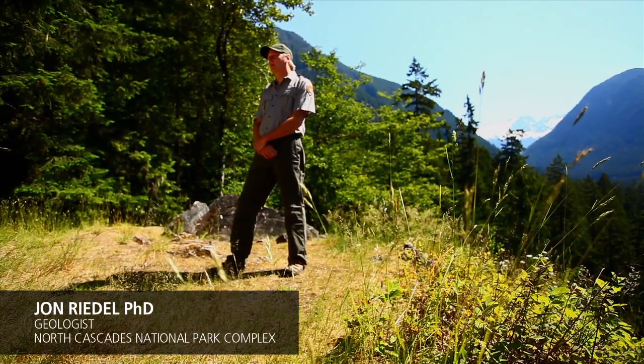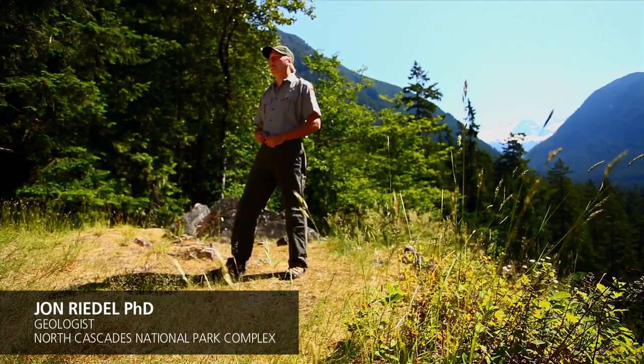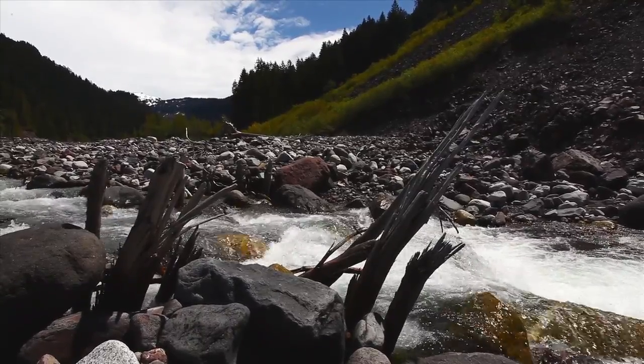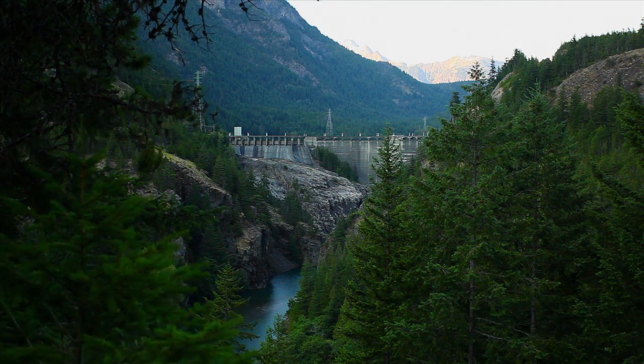There are several reasons we monitor these glaciers. They're habitat for certain species and they're part of the alpine food web. They're a tremendous indicator of climate change, but probably the most important reason we monitor them is because of the water. These glaciers provide a substantial amount of water during the summer that fuels the hydroelectric industry in the North Cascades.